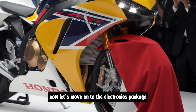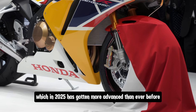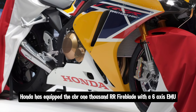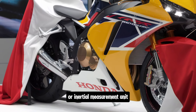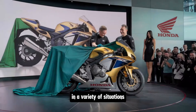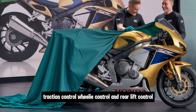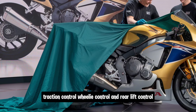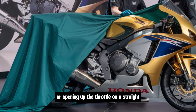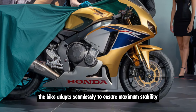Now let's move on to the electronics package, which in 2025 has gotten more advanced than ever before. Honda has equipped the CBR1000RR Fireblade with a 6-axis IMU, or inertial measurement unit, which helps control the bike's stability and performance in a variety of situations. This includes features like cornering ABS, traction control, wheelie control, and rear lift control. Whether you're leaning hard into a corner or opening up the throttle on a straight, the bike adapts seamlessly to ensure maximum stability.